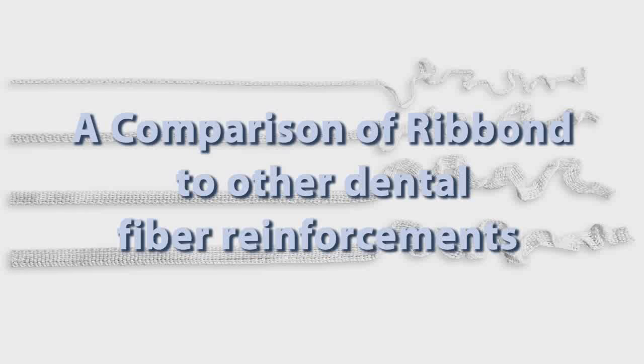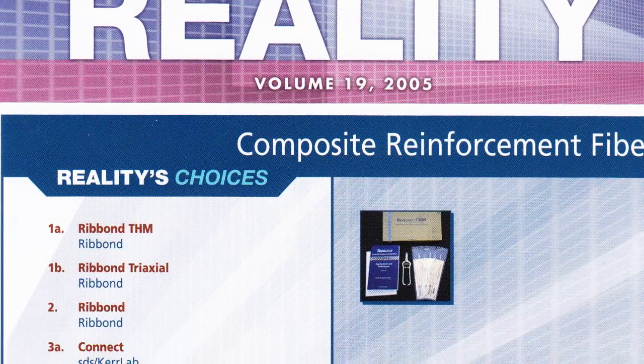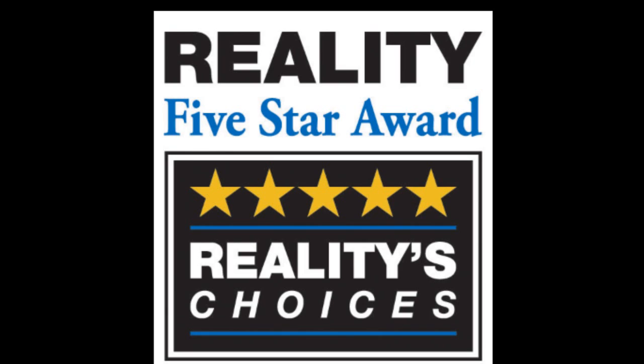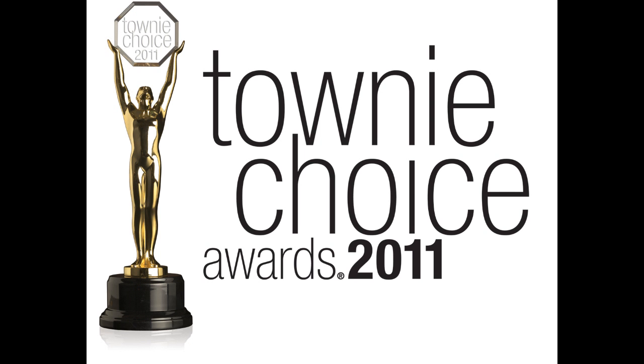Since its introduction in 1992, Ribond's success and acceptance by thousands of dental professionals worldwide has made it the industry standard for dental fiber reinforcement. Ribond remains the preferred fiber reinforcement of independent dental evaluators and is the top choice of Reality evaluators, Clinical Research Associates, and also consistently receives the Dentaltown Townie Choice Award.